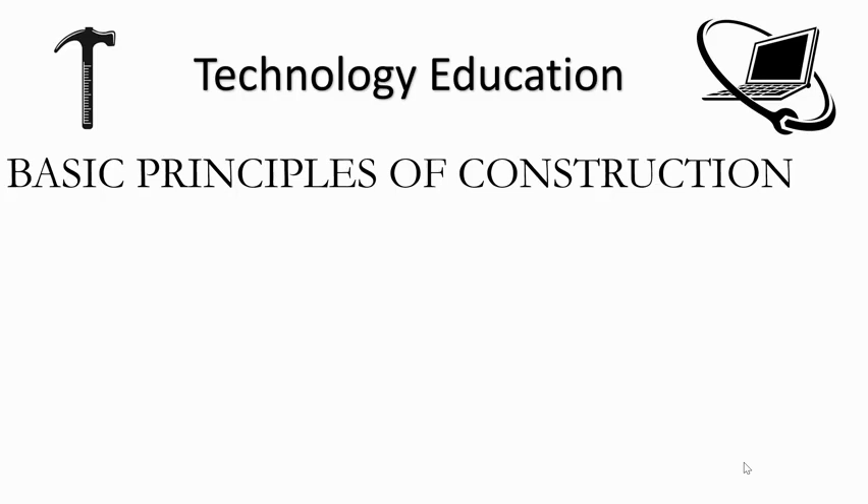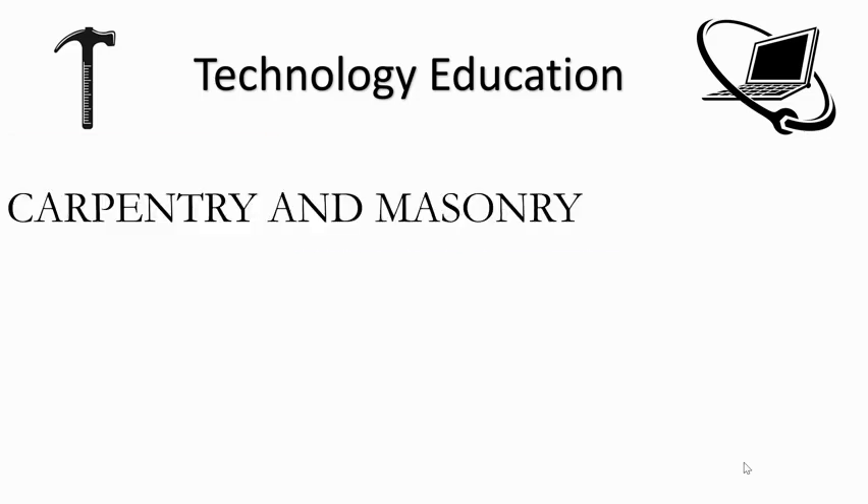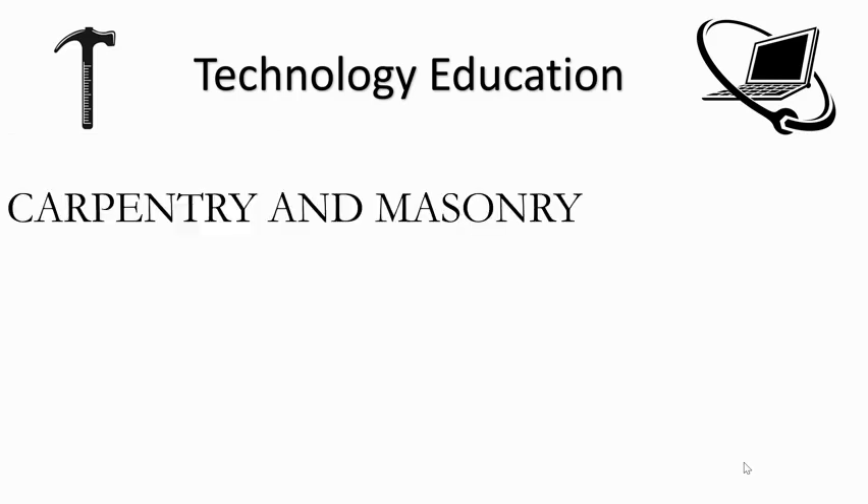Basic Principles of Construction introduces students to the field of construction and familiarizes them with building codes and safe material handling. The course provides thorough, up-to-date coverage of the core academic areas necessary for success in the construction field. Topics include work ethic, math, communications, print reading, safety, and common tools. Willingness to work on hands-on projects is a must.